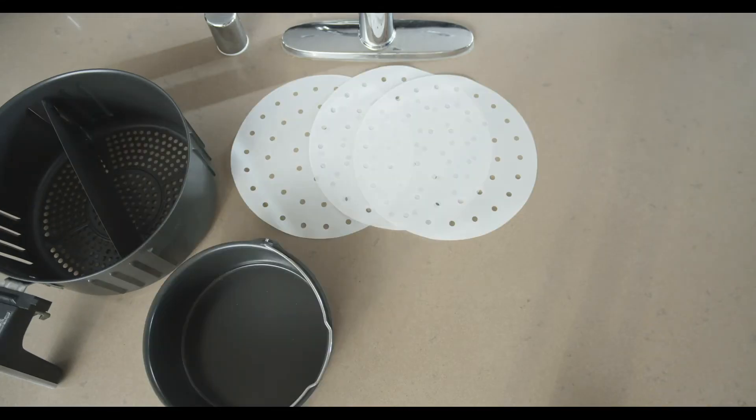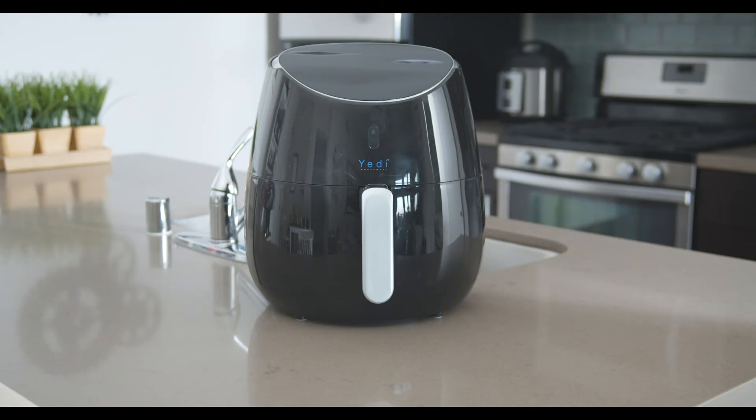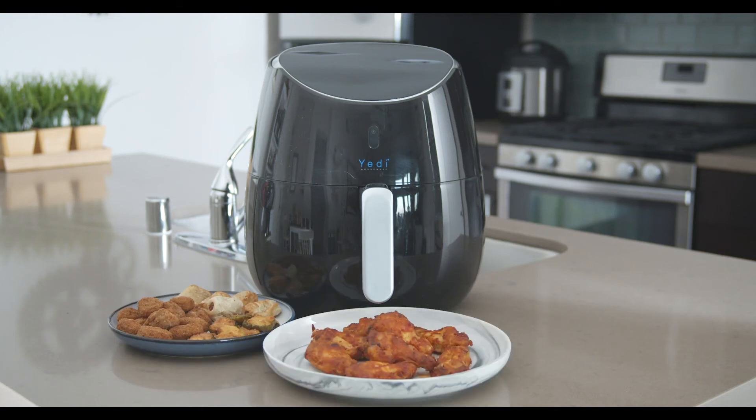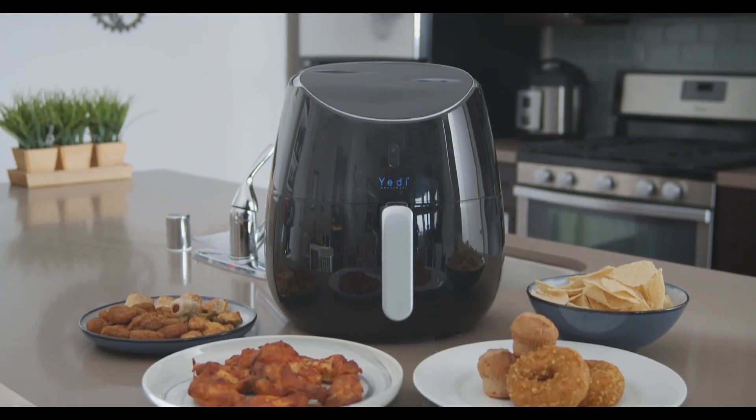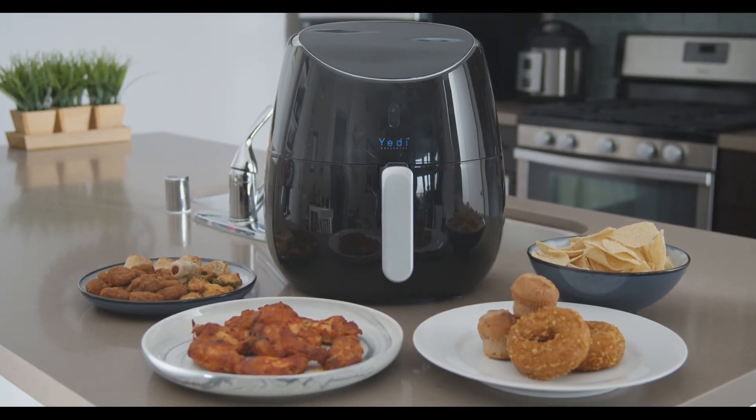Every Yeti Total Package Air Fryer comes with a deluxe accessory cooking kit. You can make your favorite appetizers, entrees, side dishes, even dessert. The Yeti Total Package Air Fryer — your healthier alternative to deep-fry cooking.